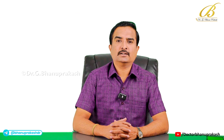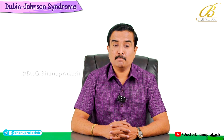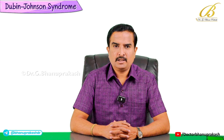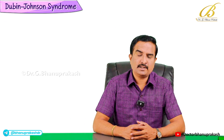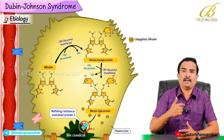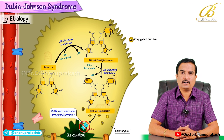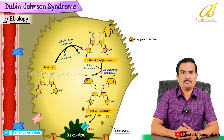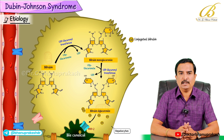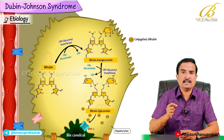In this video we will learn about Dubin-Johnson syndrome, a rare but important condition involving bilirubin metabolism. This syndrome is mainly caused by a defect in the multi-drug resistance associated protein 2, often called MRP2. This protein plays a key role in excreting conjugated bilirubin from hepatocytes into the bile canaliculi.